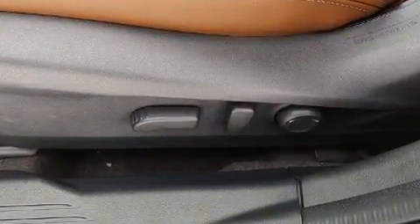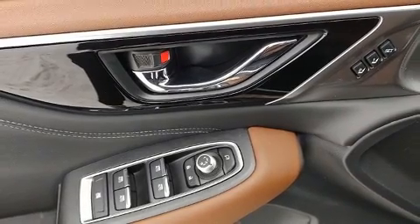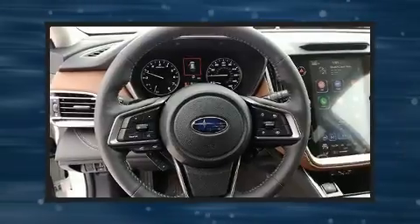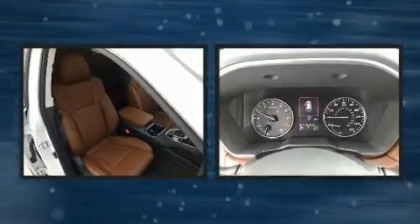A wealth of standard features mean that you no longer have to sacrifice, such as remote keyless entry, a built-in garage door transmitter, a trip computer, heated steering wheel, rear wipers, and power front seats.